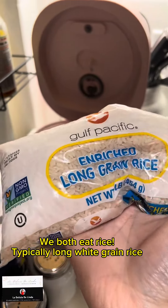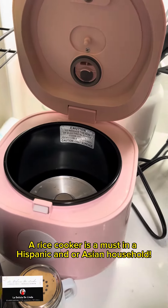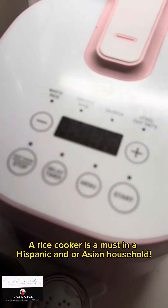Number 5: We both eat rice, typically long white grain rice. A rice cooker is a must in a Hispanic and/or Asian household.